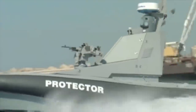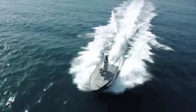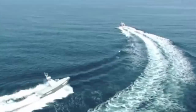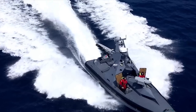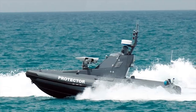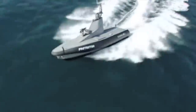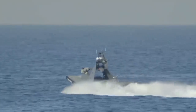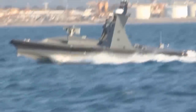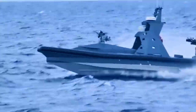The Protector is equipped with a Mini Typhoon remotely controlled integrated weapon station. The highly stabilized and accurate weapon station can be mounted with various small caliber guns, and its high preciseness and fire control capabilities provide the operator with a high target hit and kill probability. The Mini Typhoon can be armed with a Browning 12.7 mm machine gun, a 7.62 mm general purpose machine gun, a GAU-17 Gatling gun, and a 40 mm grenade launcher.